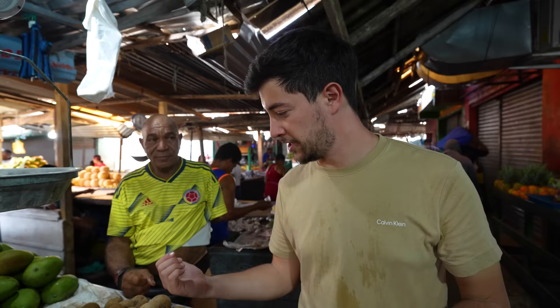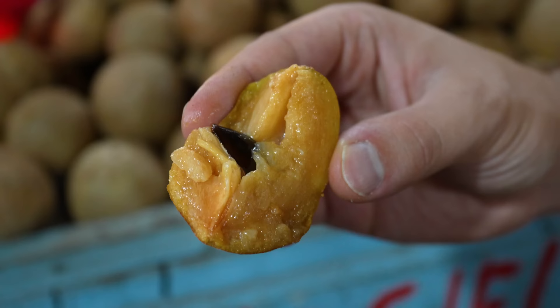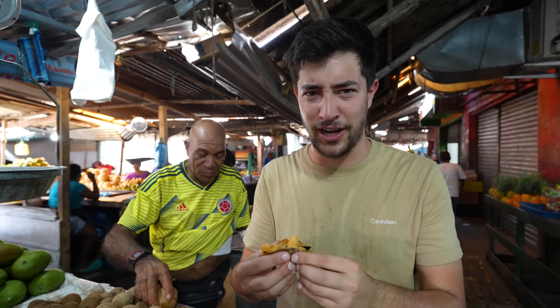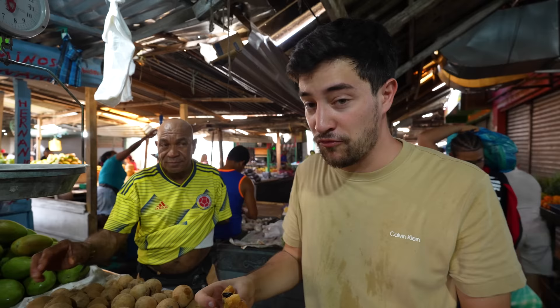Ben here is selling another fruit called Nisparo — I've never seen it before. I thought it looked like a wood apple but it's actually really soft. The inside smells really fragrant and good. Let's try it — oh, very sweet! It almost tastes like cinnamon, or almost like a rum or whiskey. A little bit of a fermented flavor. Really juicy, soft. Delicious.